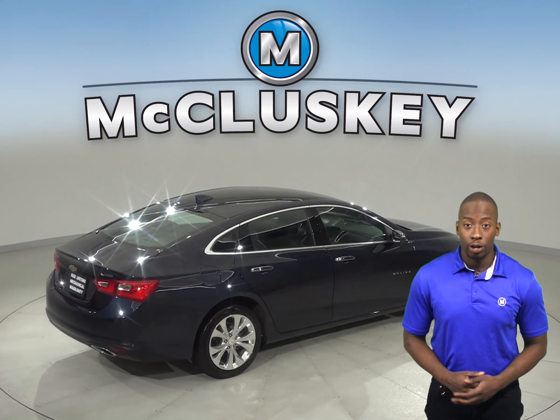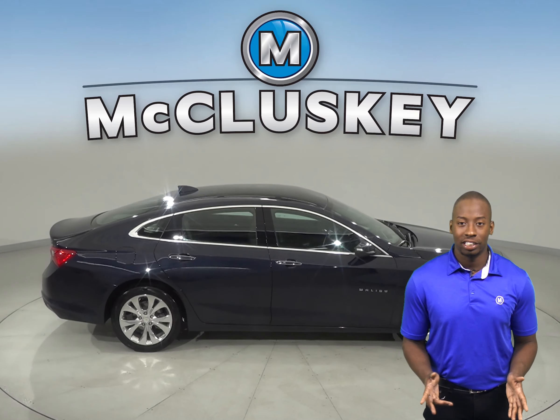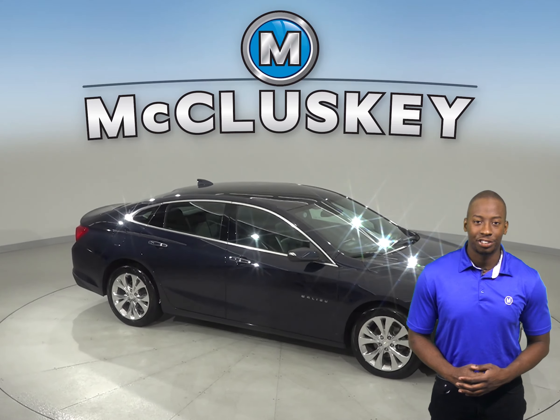There is a panic alarm system with a security system. If this spacious Chevrolet Malibu sounds appealing to you, then come on out and take it on a free 48-hour test drive.